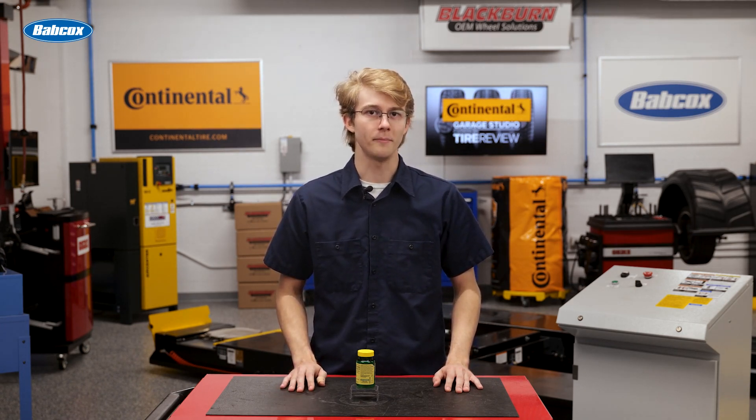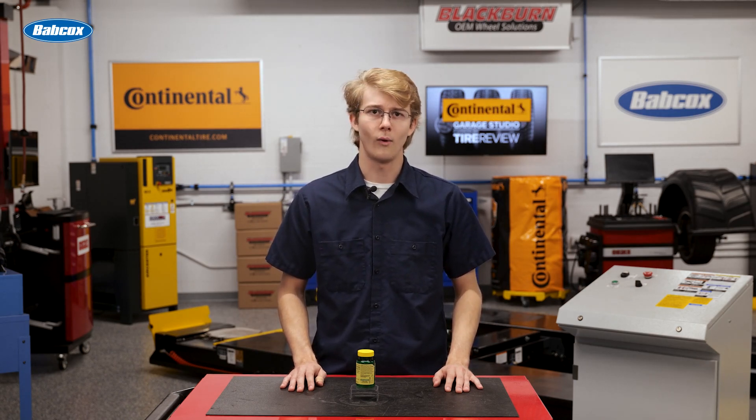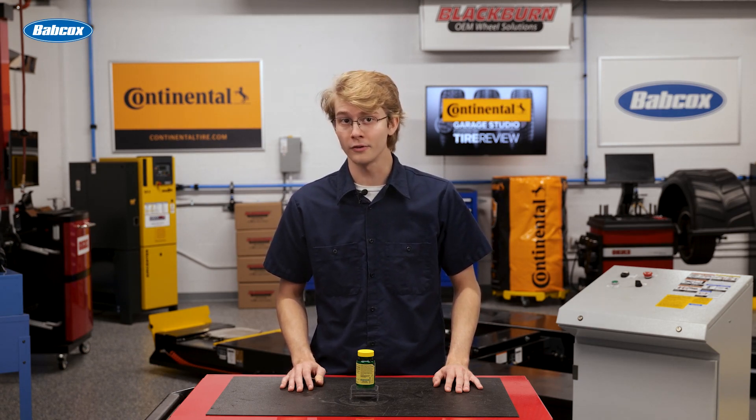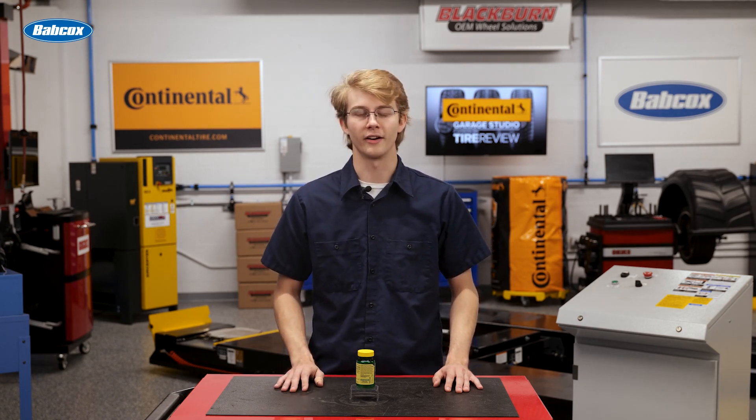So you shouldn't recommend a tire without asking your customers some questions. This is especially true when you think they might be suited for a touring tire. In this video, let's talk about why you should ask questions and know how customers will use their vehicle first before recommending a touring tire.